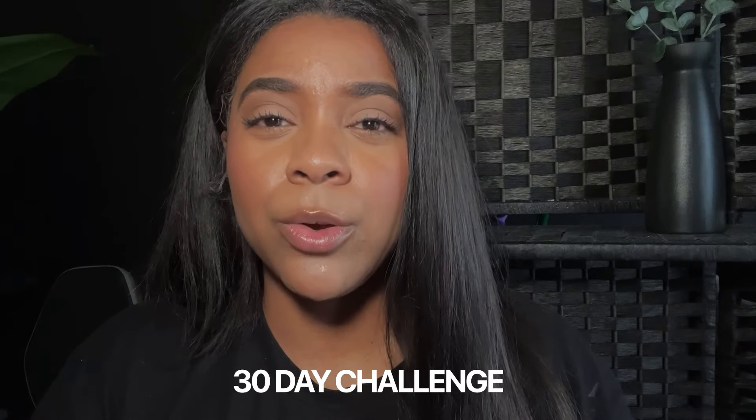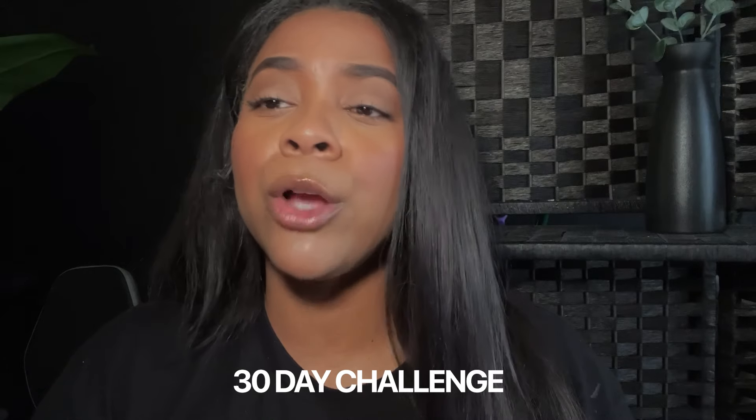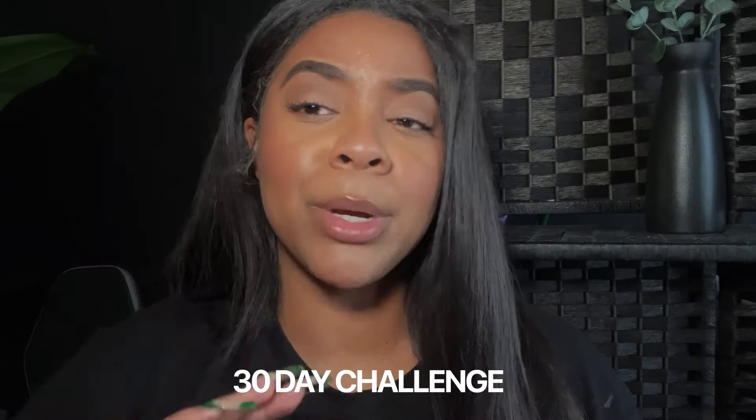I recommend taking it in tea — it's my favorite way. Do it once a day, every single day. If you commit to this for 30 days, come back to my channel and tell me how you feel. The link for this will be in the description box. Every single person I have told about sea moss always comes back and tells me they feel so much better.